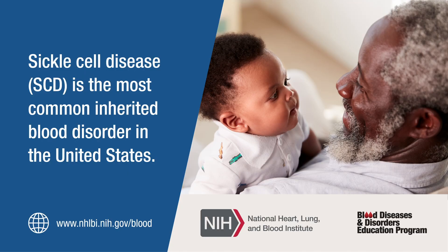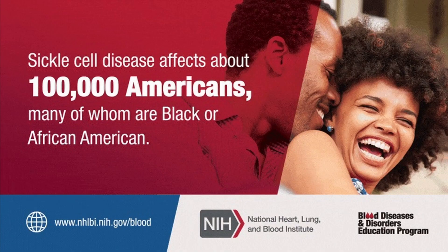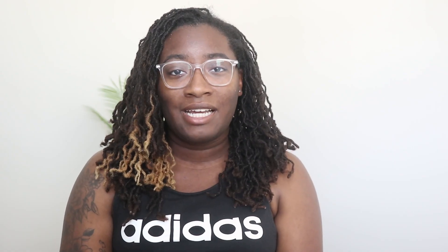Let's talk about some facts that you can also find on the National Institute of Health website. The first fact is that this is the most commonly inherited blood disorder in the United States. The second fact is that in the United States, there are about 100,000 people currently living with sickle cell disease. The third fact is that one out of every 365 African American babies is born with sickle cell disease.